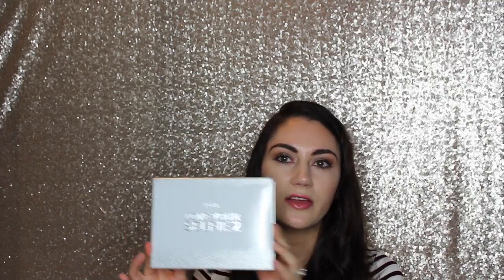So I got the Love Your Selfie 2. I didn't order the original because I've heard better things about this second version, so I went ahead and got this one. It's very pretty — it has silver glitter detailing on it. Very pretty packaging. It doesn't feel like it's the highest quality, but Pure Cosmetics isn't as expensive as a lot of other high-end brands, so the packaging is decent.